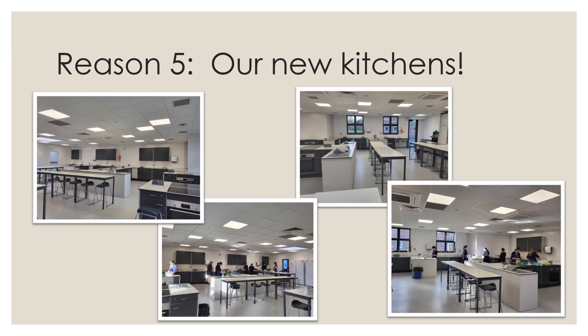Our brand new kitchens are bright new airy spaces and a much calmer environment to work in. You'll have much more space to practise and develop your dishes using our new induction hobs and fan ovens.